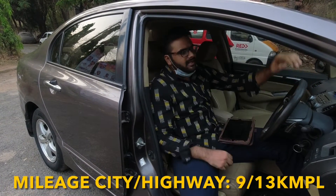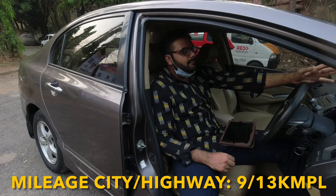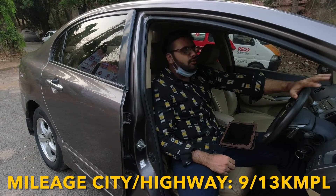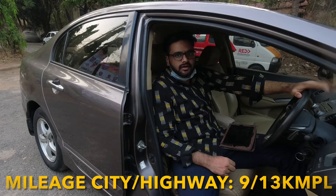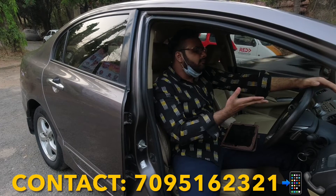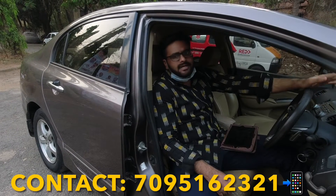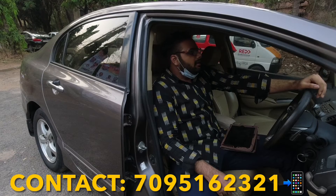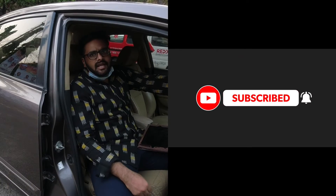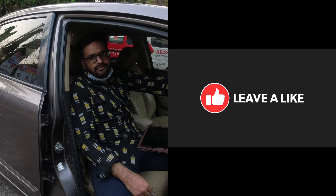So yeah guys, that was the maintenance. Now coming to the mileage — in the city you can easily get 8–9 kmpl average, and on the highway if you are gently cruising, you can get 12–13 kmpl. If you are looking for a used Honda Civic, a cheap luxury sedan, or an automatic sedan in the used car market, come take a look at the car. Don't forget to like, share, and subscribe. See you in the next vlog — cheers!